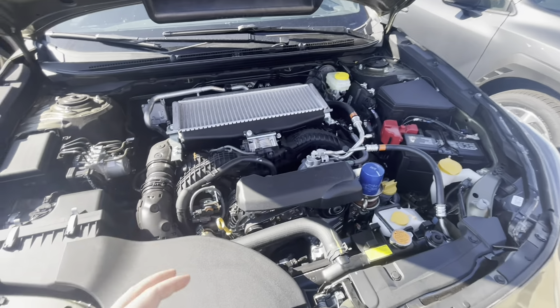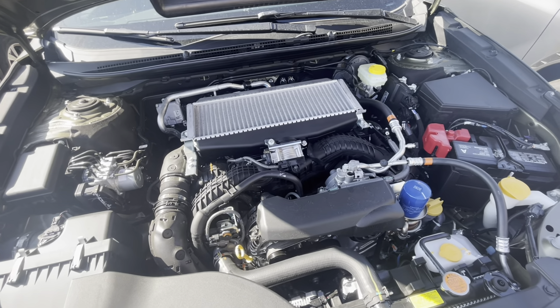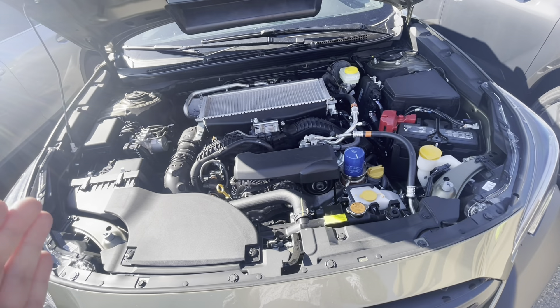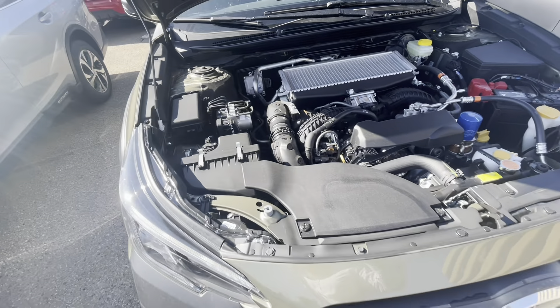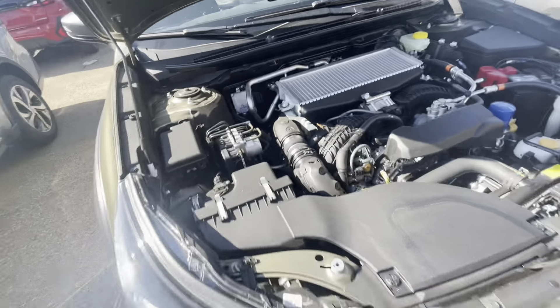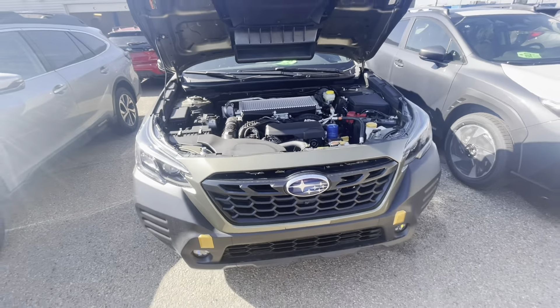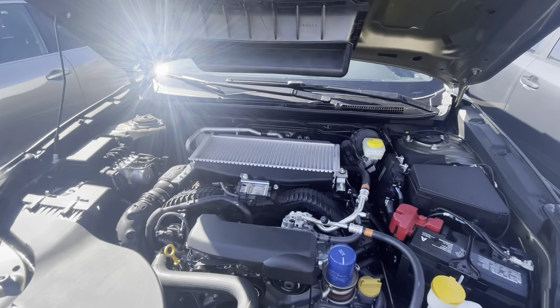The big thing with that boxer engine — it's a horizontally opposed engine, so the pistons lay flat. Big benefits of that include a lower center of gravity, giving you really good handling with this vehicle. Besides that, you're going to have a fully symmetrical drivetrain, so the entire vehicle is designed to be even across the board. Better safety ratings there too, because the engine, if it ever gets into a front-end collision, will shear down and away from the vehicle.